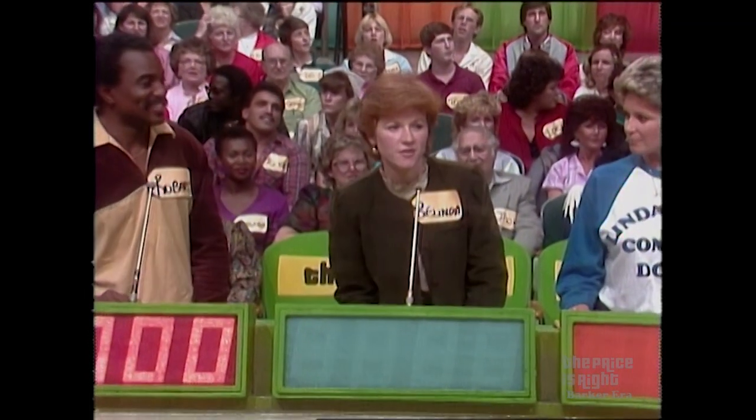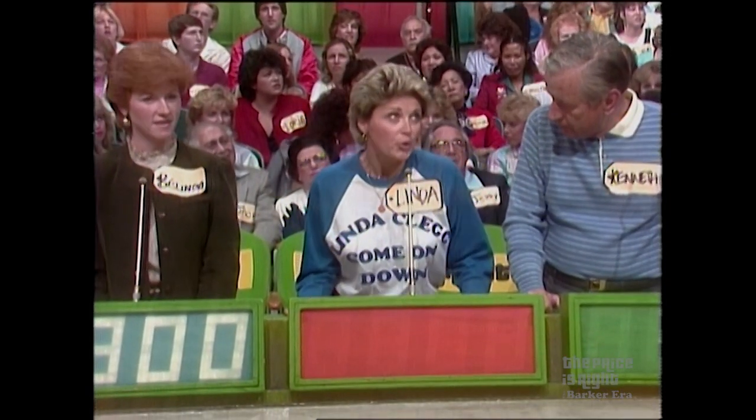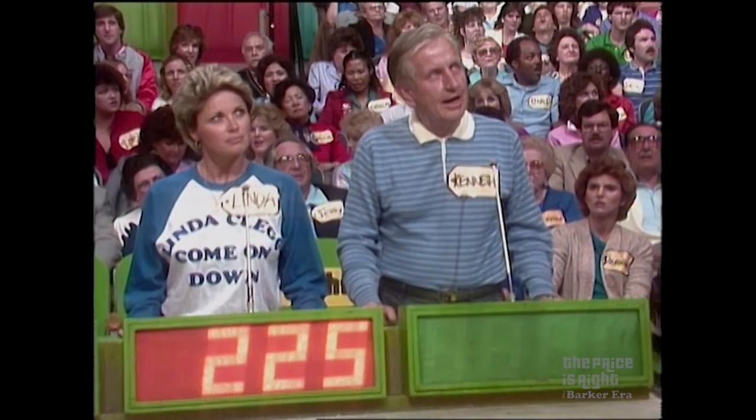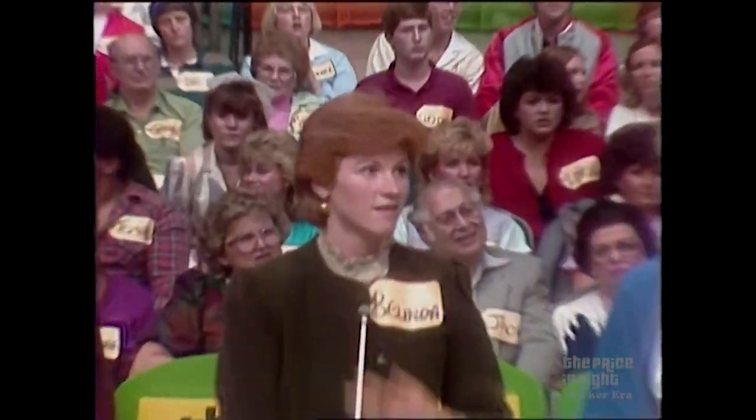Belinda bids $300. Linda bids two and a quarter. Kenneth bids $285. Actual retail price of that camera: $515. Belinda, get up here on the stage.